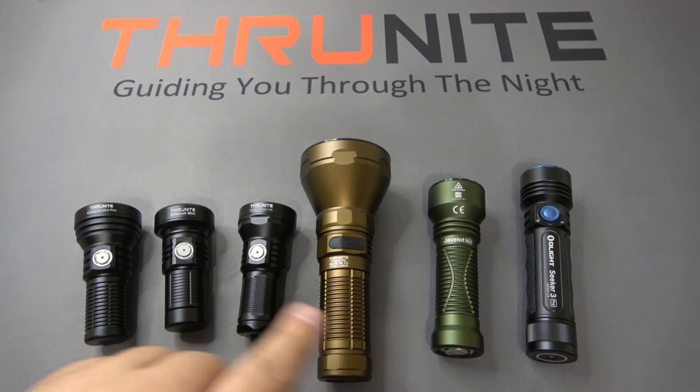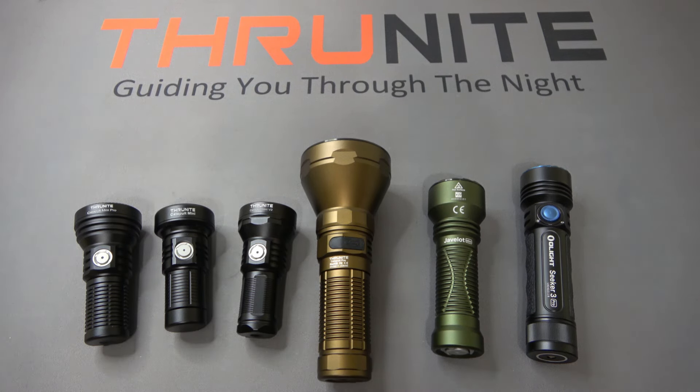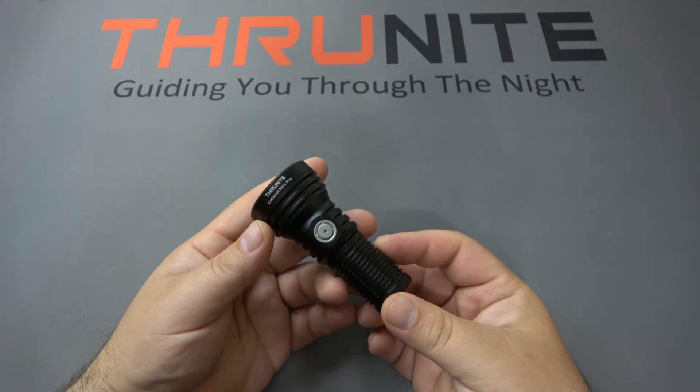I'm going to quickly go through each light to show you how they work, then we're going to head outside and really see how these things shine at night, and then maybe a little conclusion at the end. First up, the Catapult Mini Pro.